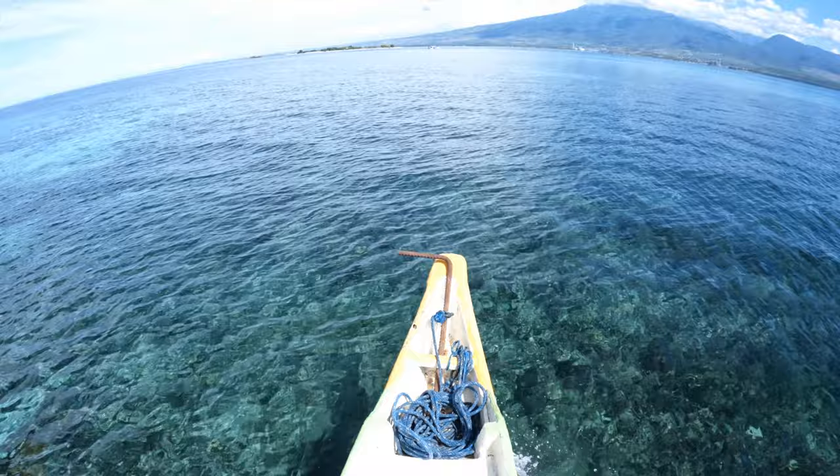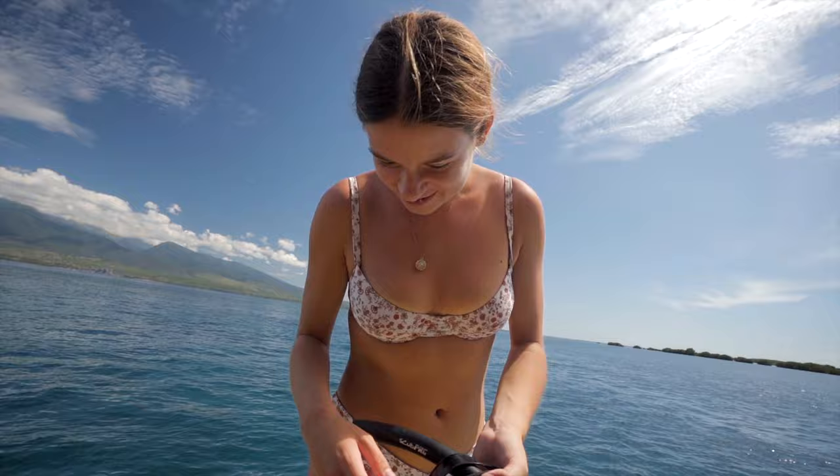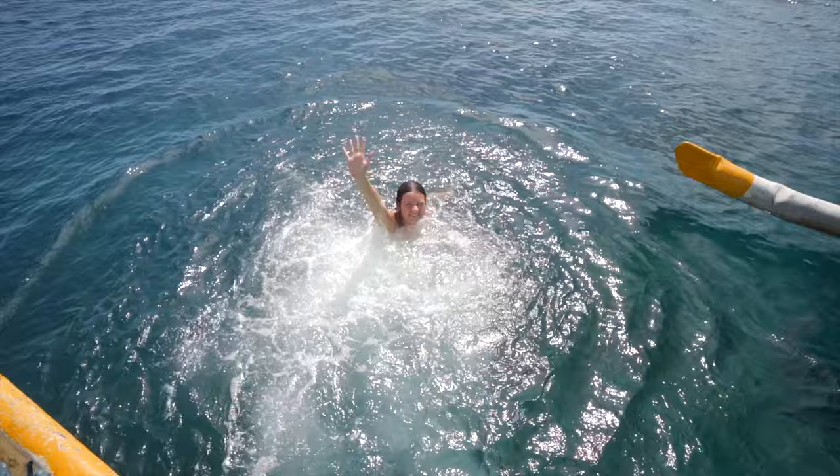We have just reached a spot where we're going to be doing some snorkeling. It looks super clear down there and I'm so excited to get in — it's sunny, perfect weather. Amelia's gonna go in first. Ready? I'm going for this side. Ready? Yep! How is it? Oh it's so nice — lovely! I'm coming in.